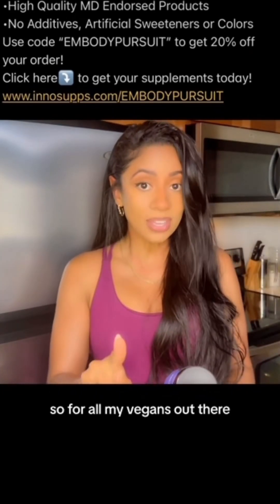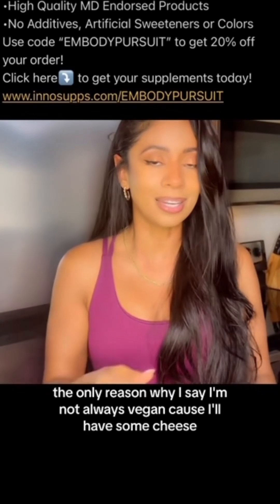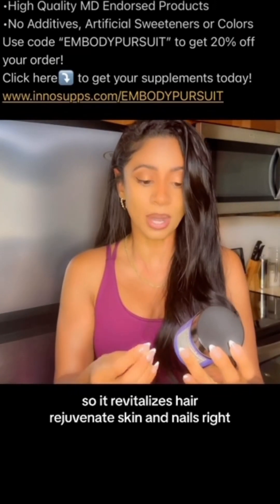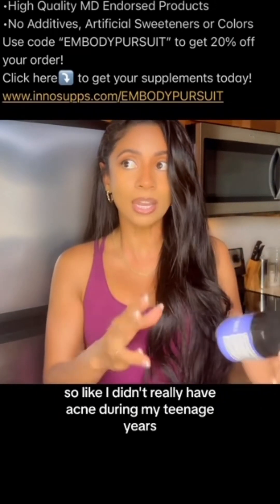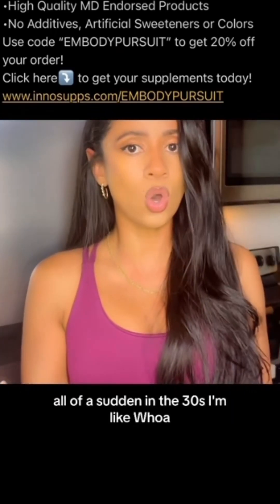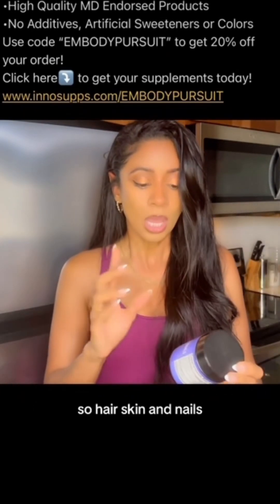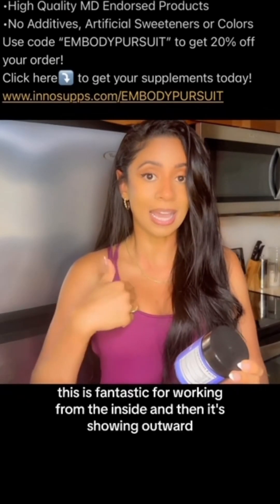This is a collagen booster, and for all my vegans out there — I'm mainly plant-based and vegan. So hair, skin, and nails — it revitalizes hair and rejuvenates skin and nails. I didn't really have acne during my teenage years or twenties, but all of a sudden in my thirties I was like, why am I dealing with all these different issues? Hormone issues, breakouts. This supplement works from the inside and it shows outward.